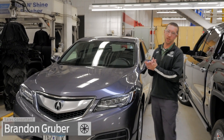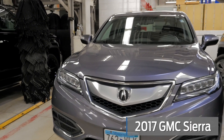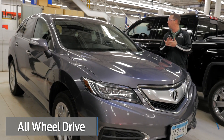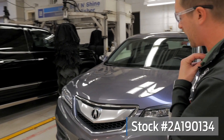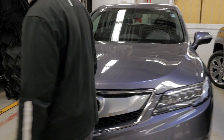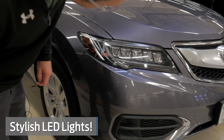Hey, it's Brandon coming to you from Mills GM here in detail. We're looking at a 2017 Acura RDX all-wheel drive, stock number 2A19013. This is in fantastic shape — got it off of a lease return here at Mills. Check out these nice lights here on the front end.